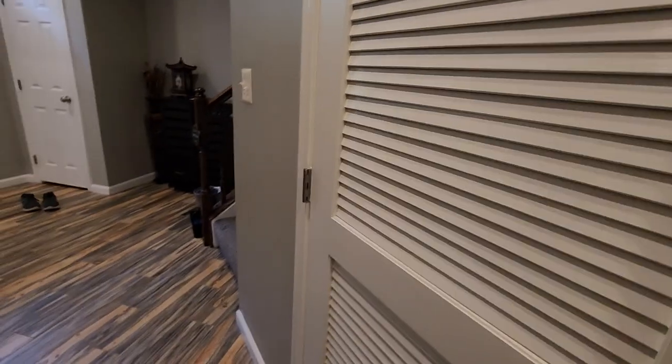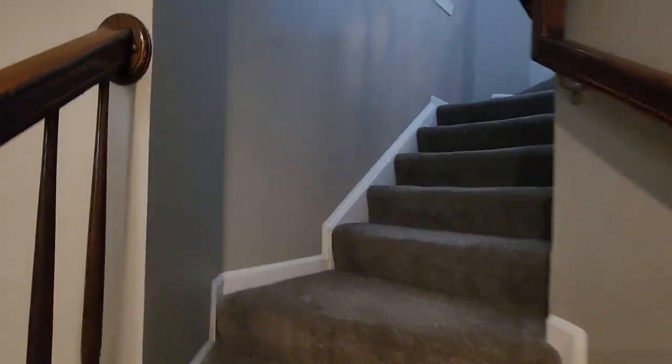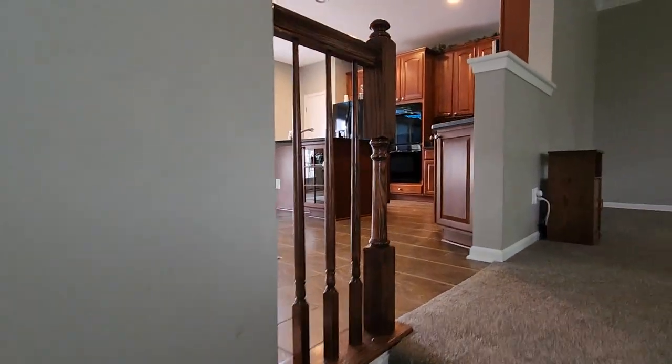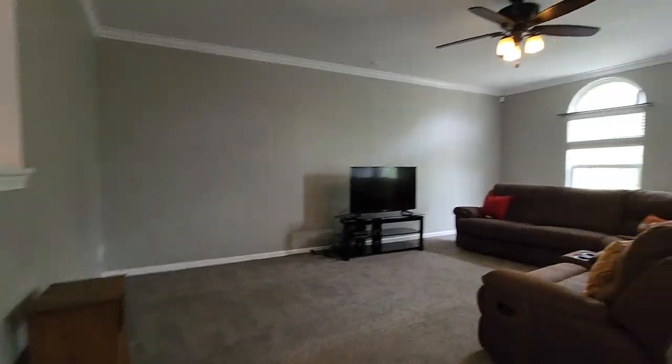Now through here, you do have the utility closet. And let's head to the main floor. Now this is a three-story townhouse, so that's something just to keep in mind. When we get to the second floor, I'll show you around a little bit.